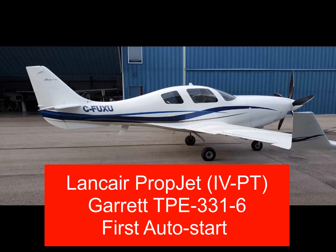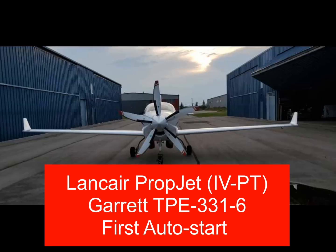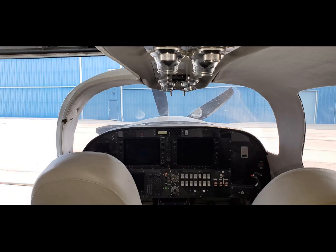VR Avionics sent me this video and they have designed some insanely sophisticated automatic start systems for experimental aircraft. This video was taken during testing, but the aircraft is currently for sale on LanceAirTalk and is the only flying LanceAir with a Garrett-6 engine — 840 horsepower, fully automatic start system with SPR controller and a full dual bus electrical system, plus it's de-iced.